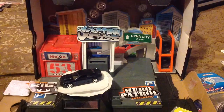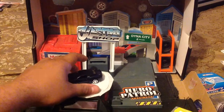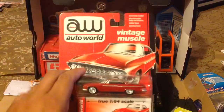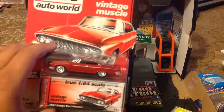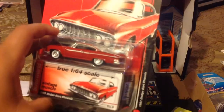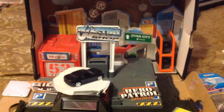My uncle interrupted me right now, but let's continue. My second one that I have is this Autoworld — the 1961 Dodge Dart Phoenix. And it's time to crack it.